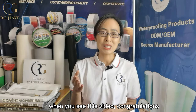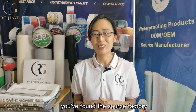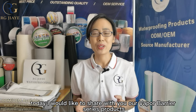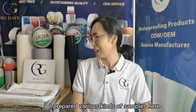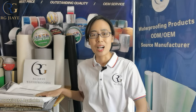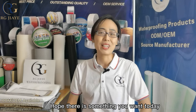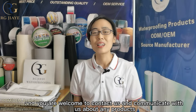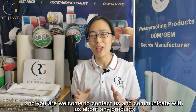When you see this video, congratulations — you have found the source factory. Today I'd like to share with you about our vapor barrier series products. I've prepared various kinds of samples here, and I hope there is something you want. You are welcome to contact us and communicate with us about any products.